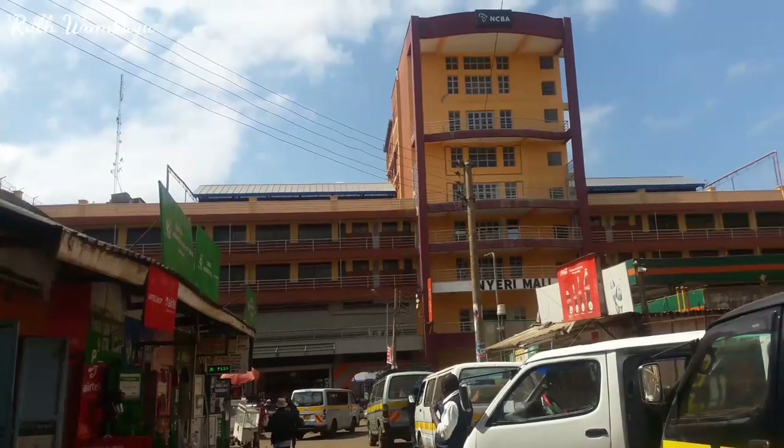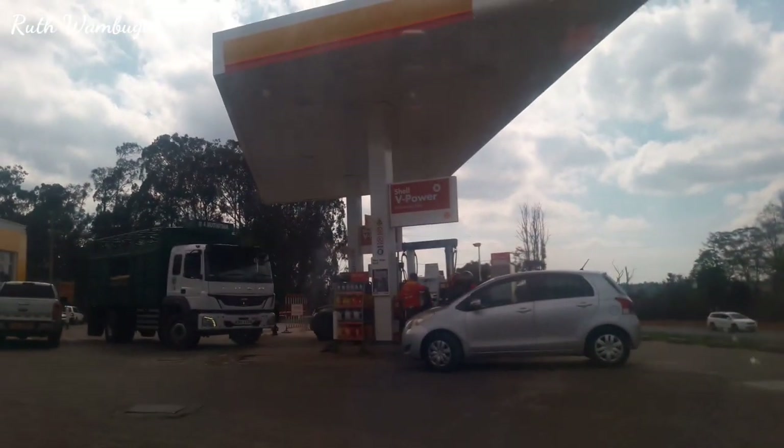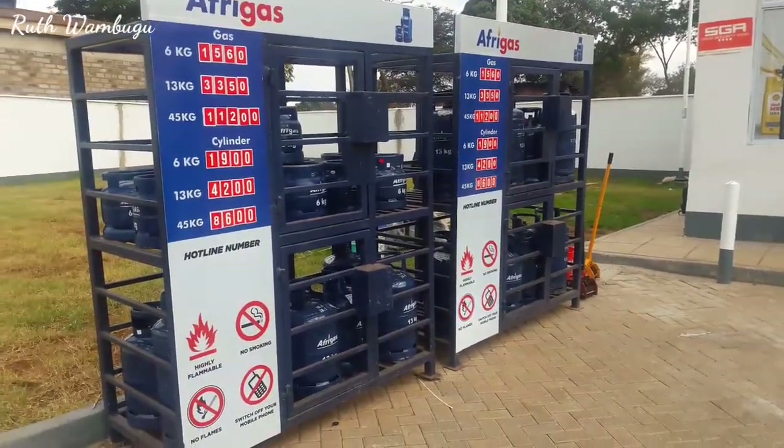Done with that and now we are at the gas place — we are also refilling our 13kg gas cylinder here at Shell. This is a new Shell petrol station which is super cool, and I love the service here.